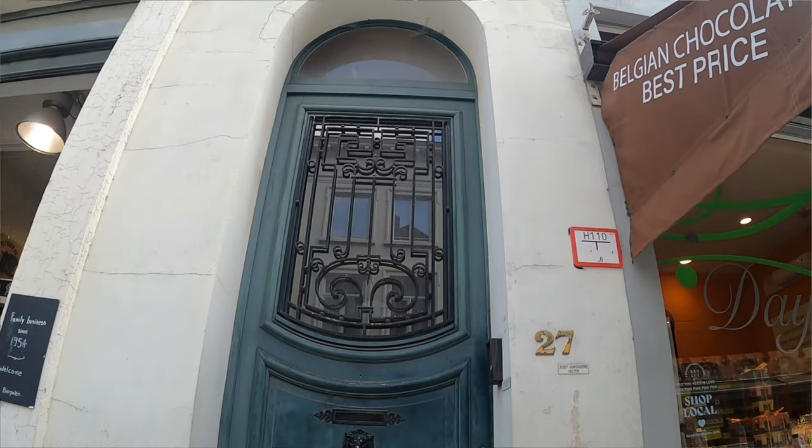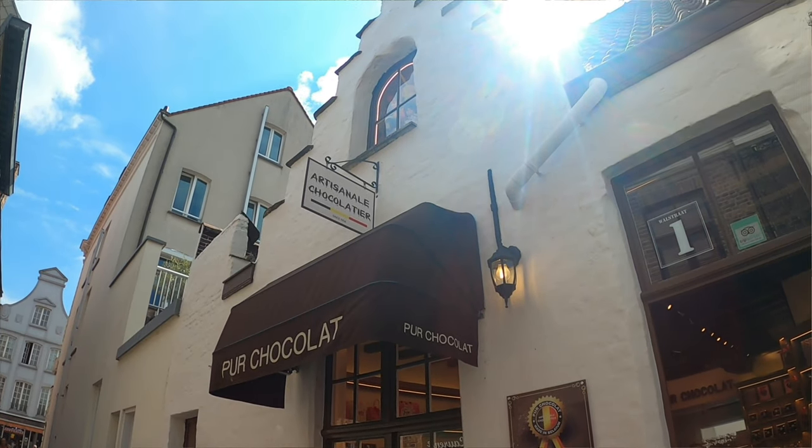So we are here, we're in Bruges and we're walking! One thing I've noticed so far — there are lots of Belgium chocolate shops, so Belgium chocolate is definitely on the list. We don't really have an itinerary, so we're just wandering around to see what today brings.